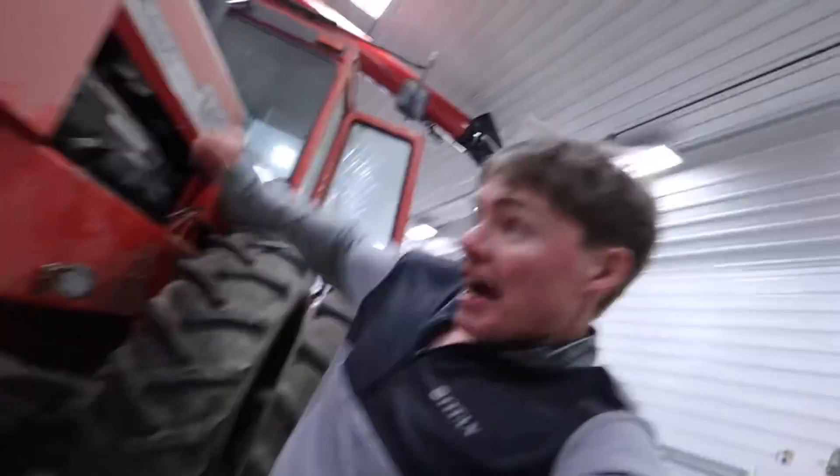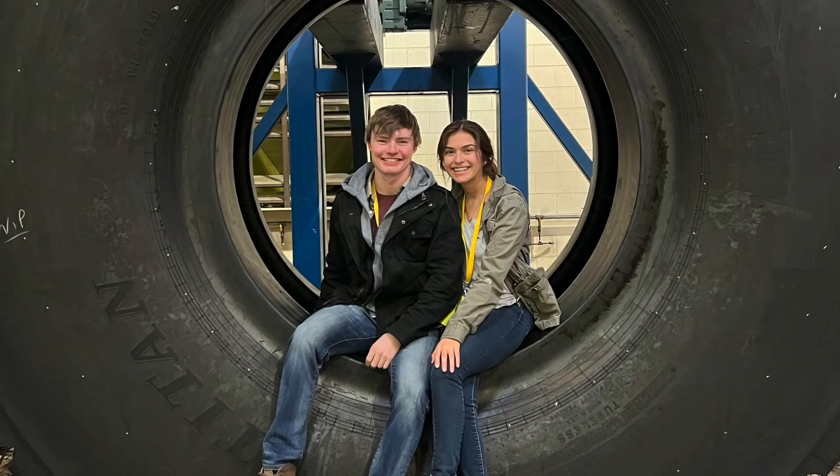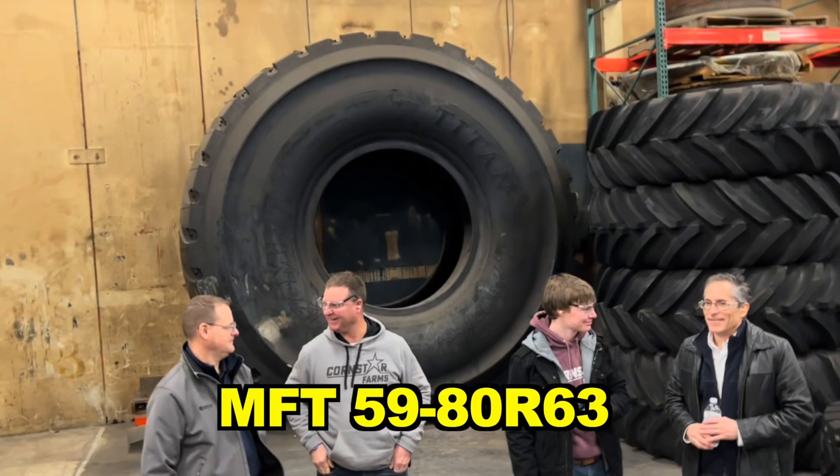Hey guys, I have to be quick, but this is how to make the largest tires in the world. Hey everybody, my name is Cole the Cornstar, and you're probably wondering how I got here. This is a big tire, also known as Big Bertha, also known as the MFT59AR63007, also known as the largest tire in the world.